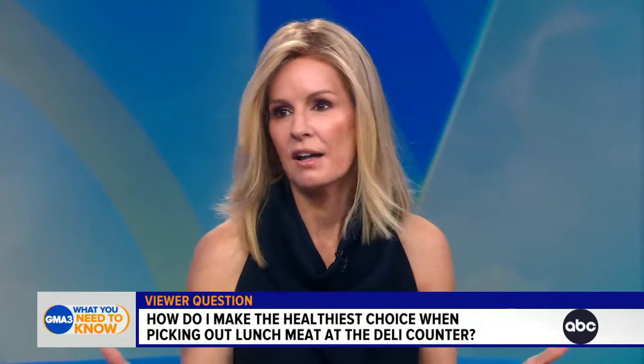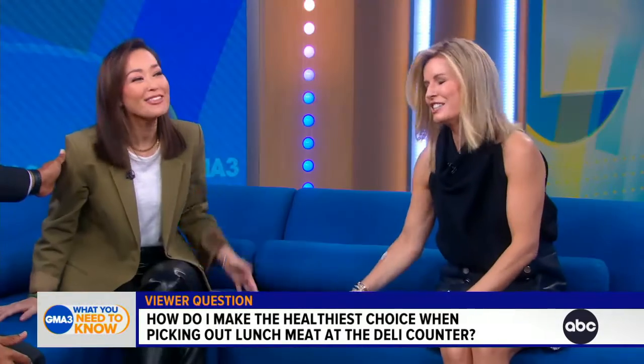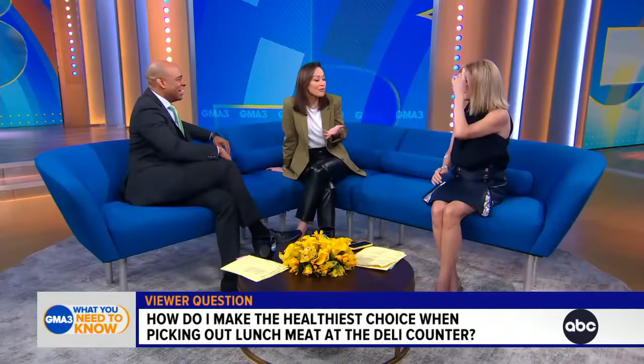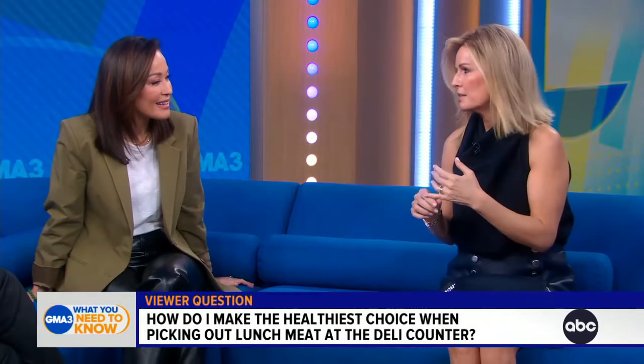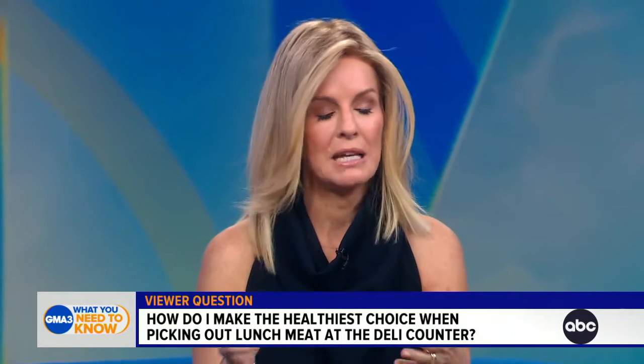If it's something that's going to be eaten on a regular basis or in quantity, that's a concern. Processed meats have been linked to a variety of types of cancers because of the preservatives in them, and they can obviously be loaded with salt. So there are some tricks.